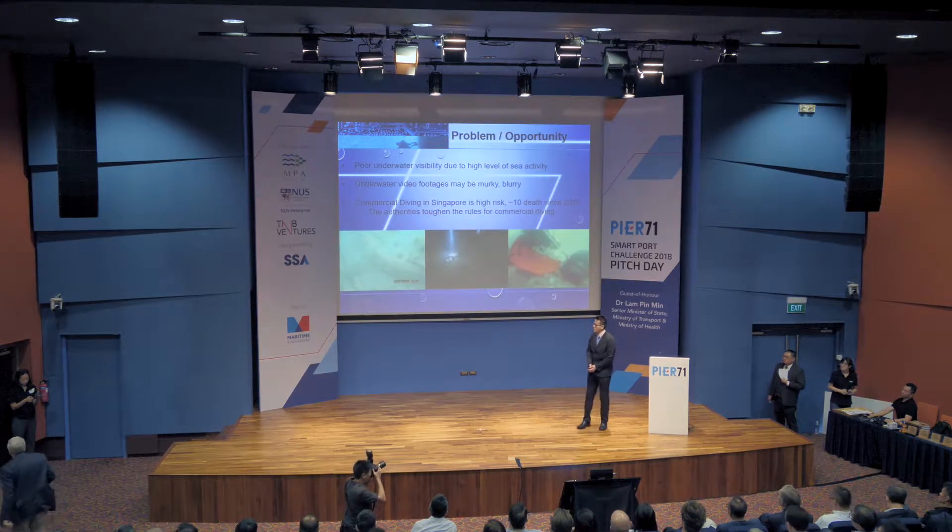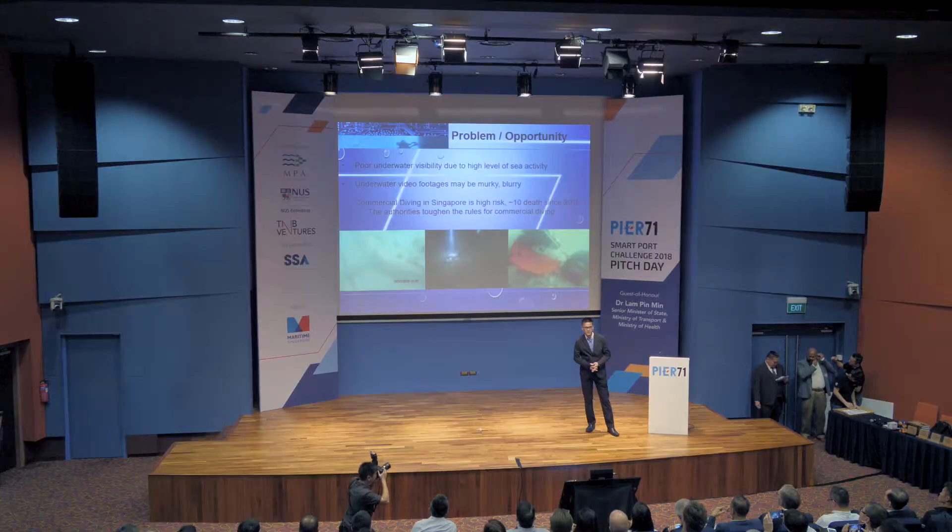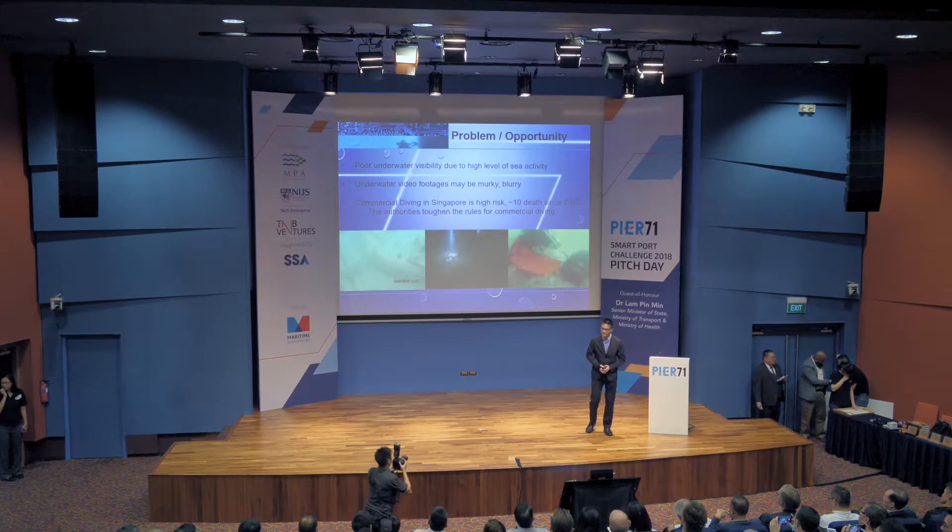We know that Singapore waters and anywhere around the coastal water have very poor visibility, and underwater video can be muddy and not easy to see. With that, underwater applications are limited and some commercial diving has resulted in dive accidents recently.